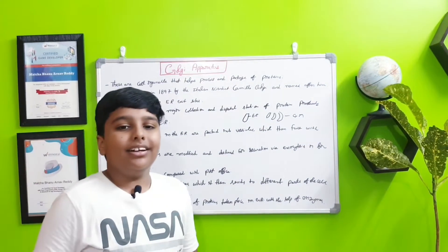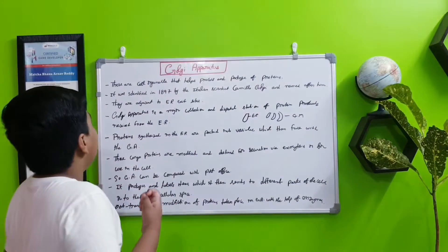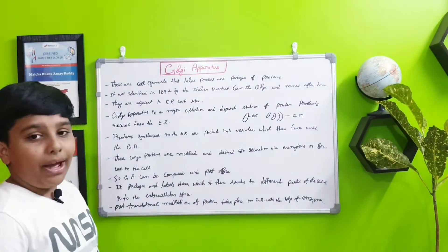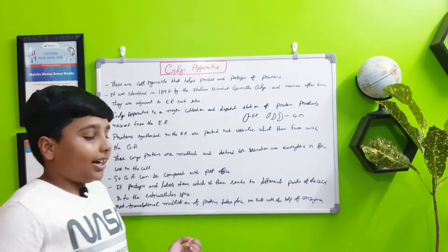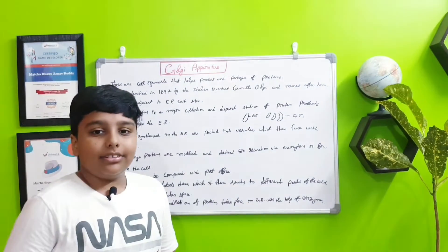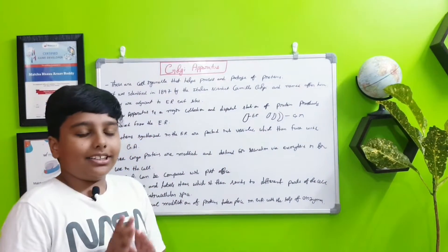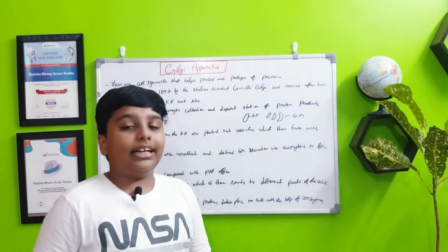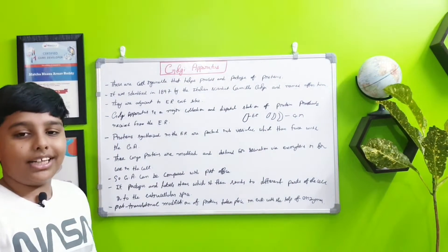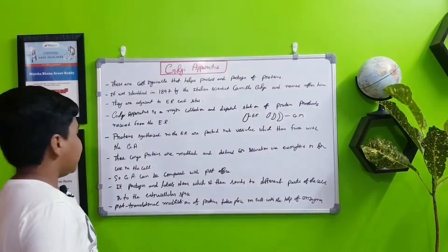It is like a station that will process the proteins given from the endoplasmic reticulum. The proteins synthesized in the endoplasmic reticulum are packed into small organelles called vesicles — which are like trucks — which then fuse with the Golgi apparatus. The proteins in the vesicles go into the lumen, which is the empty space inside the Golgi apparatus. These cargo proteins are modified and destined for secretion via exocytosis or for use in the cell.